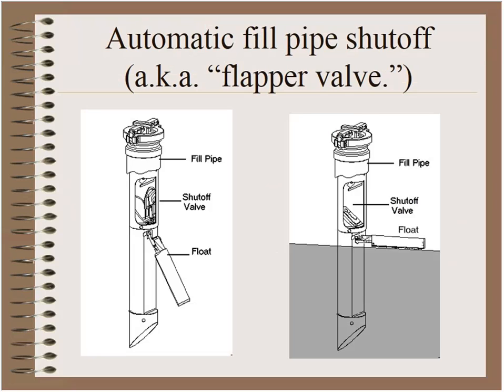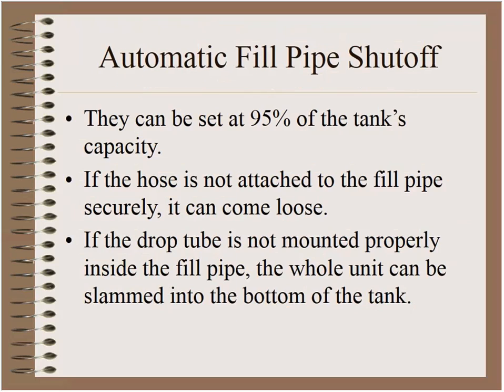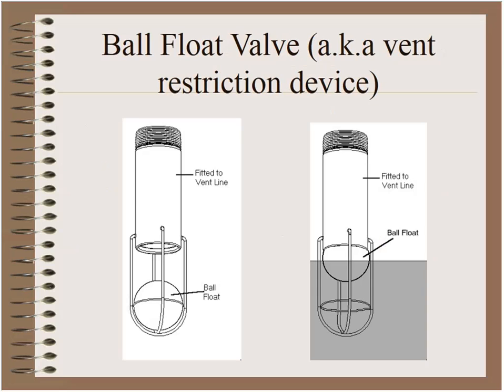The first device — the one that stops delivery when the tank is no more than 95% full — is actually mounted in the drop tube, hanging down inside the tank. The float hangs at about a 45-degree angle; when the liquid level rises, the float switches to about 90 degrees and closes a flapper valve inside the fill pipe. A potential problem is if the hose is not attached to the fill pipe or the drop tube is not mounted properly, the whole unit can be slammed into the bottom of the tank by the hydraulic shock from 400 gallons per minute.